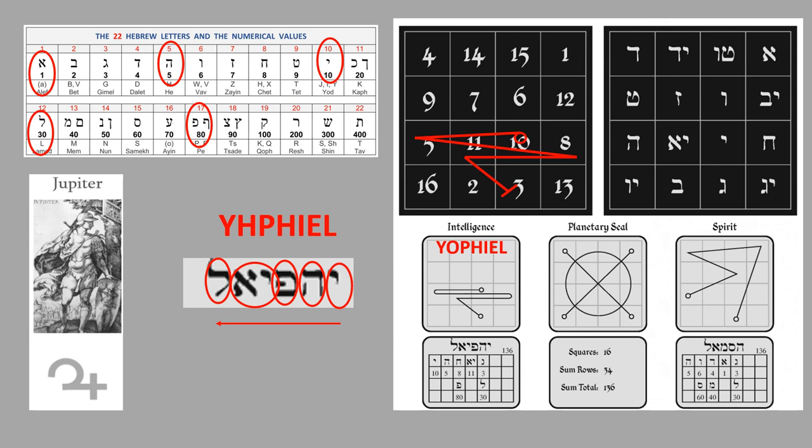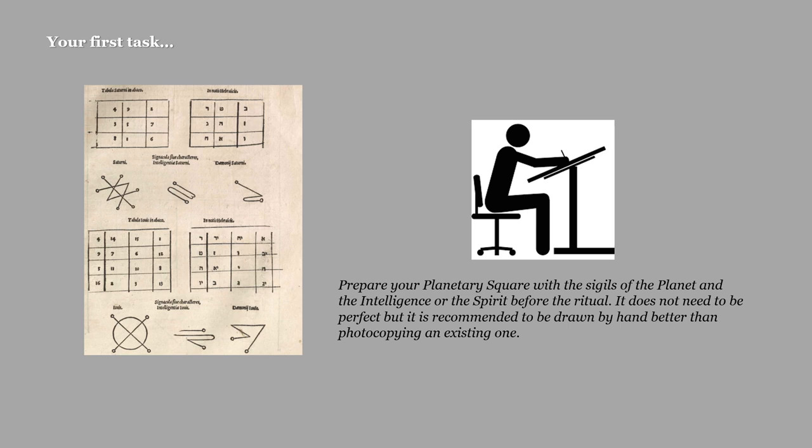Once you know this system, you can draw the sigils yourself — you can even put your own name on the Kamea of the planet. This would be your first task moving toward the ritual and actual practice of planetary magic: prepare your own planetary square, draw the Kamea of the chosen planet, and place the sigil of the Spirit, Intelligence, or planet over it.